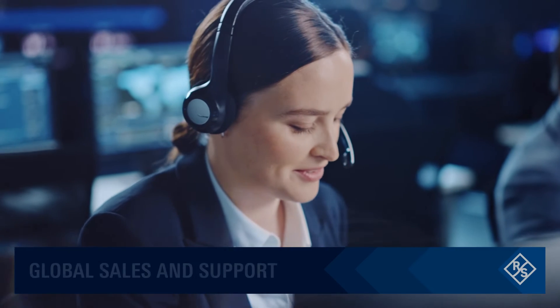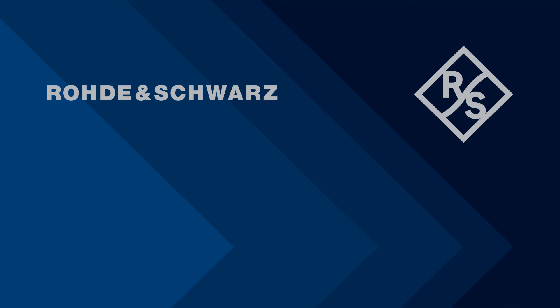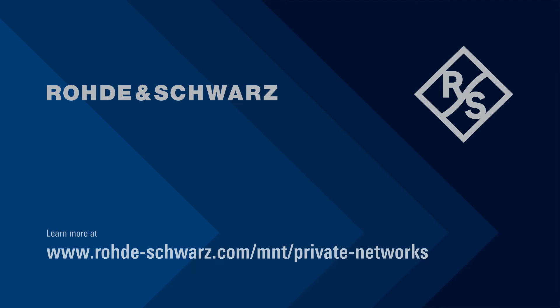All Rohde & Schwarz solutions are backed by a global sales and support network. Discover more about how to maximize your 5G possibilities with Rohde & Schwarz test and measurement solutions by visiting us on the web.